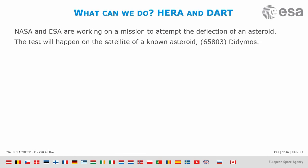Now the question is: is there something we can do in case we spot a much bigger one coming towards the Earth? And the answer is yes — there is a technology, and it's actually reasonably simple in space terms.